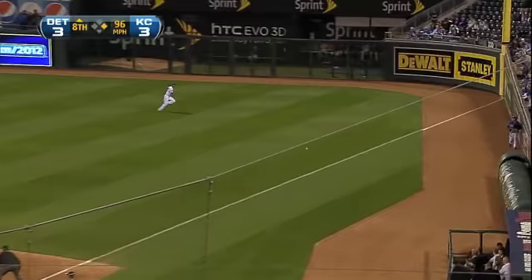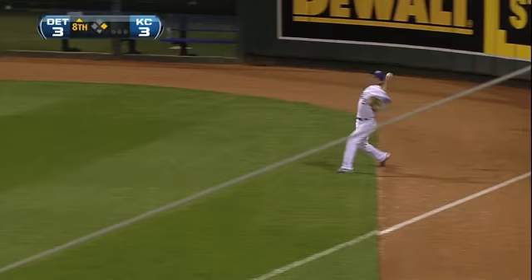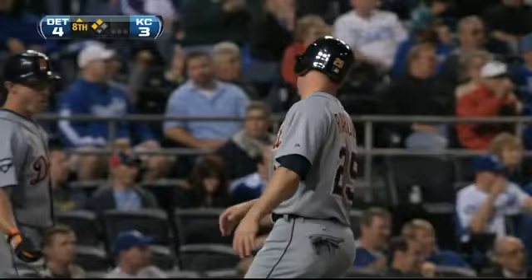He had a planned day off for tonight, and he swings and drives it up the right field line and down into the corner. Rayburn will be waved home as the ball bounces off the wall and away from Jeff Francoeur.